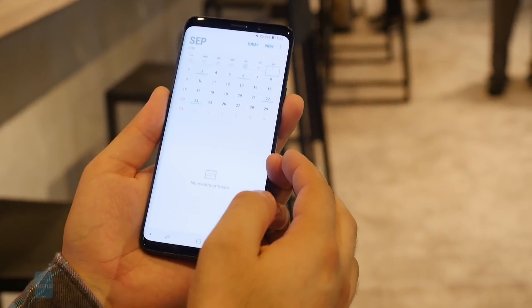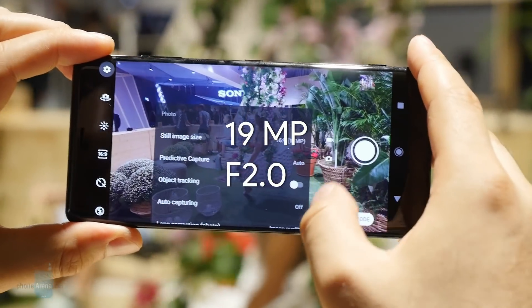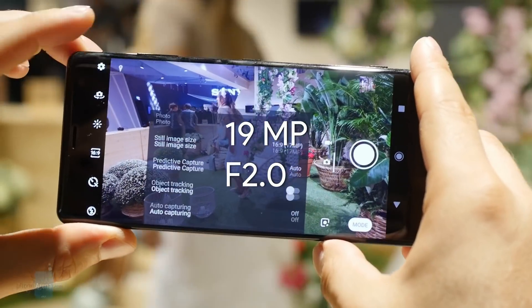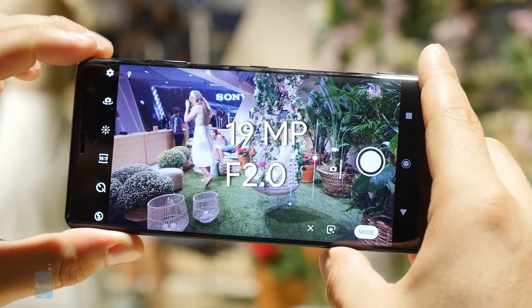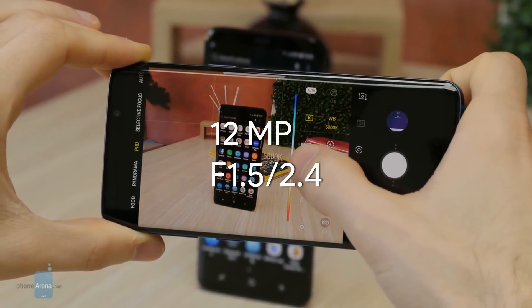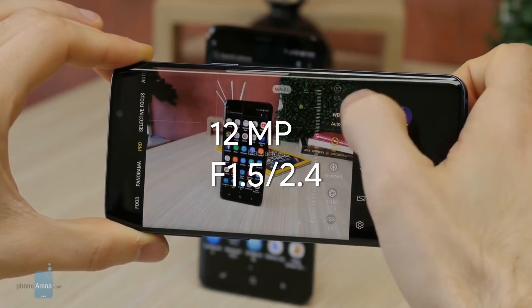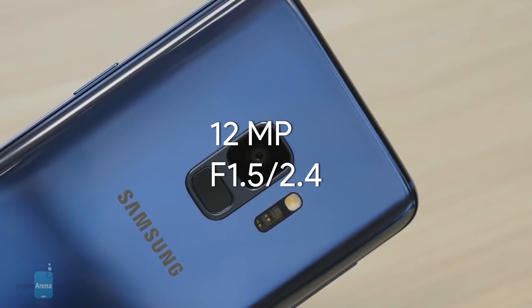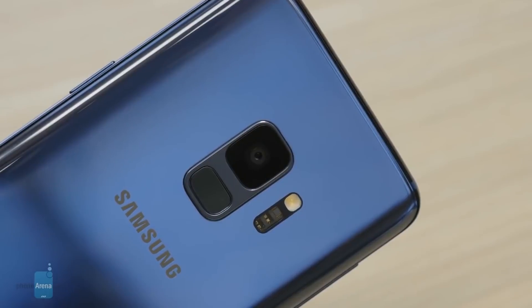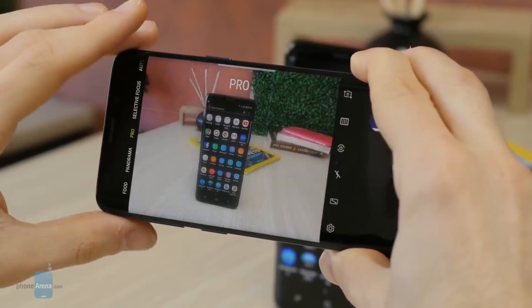Sony doesn't have a new camera for the XZ3. It's using the same 19-megapixel shooter, which is actually quite good, especially for daytime photography. The 12-megapixel Samsung camera has long been proven to be a wonderful performer, including in low-light situations.